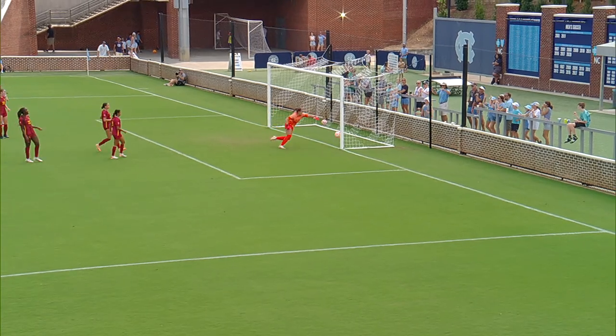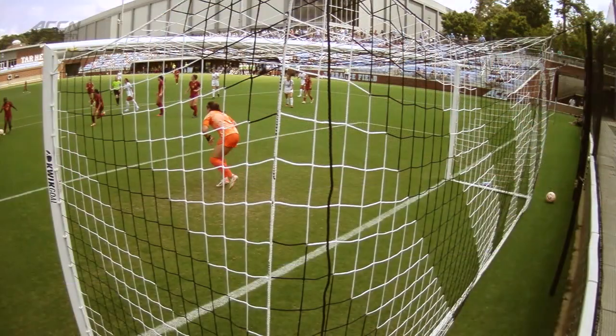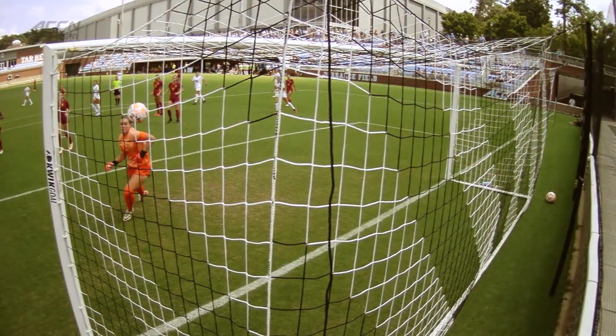Dickinson couldn't handle it. It was just over her head and went through her hands and in for the goal.